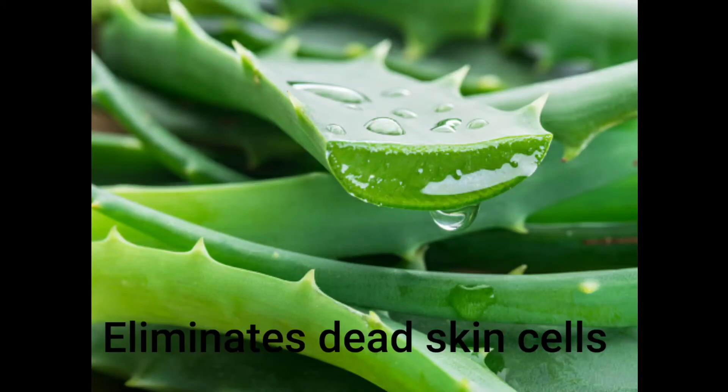Mixing a bit of aloe vera gel into your usual scrub is an excellent way to eliminate dead skin cells. Aloe vera gel prevents the stripping of the skin of its natural oils and replenishes lost moisture. This will help your skin look really soft, supple, and glowing.